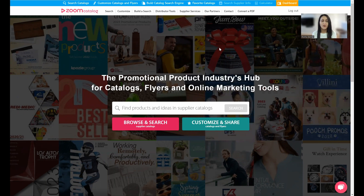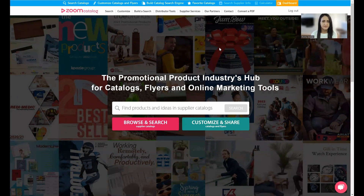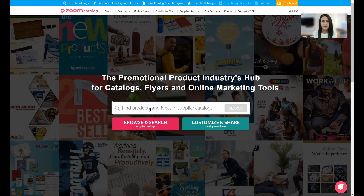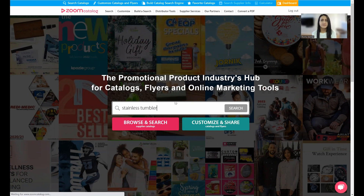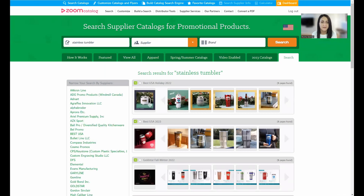You'll go to zoomcatalog.com to get started. The first tool I want to show you is the search engine — you can find all of the suppliers' catalogs online and do many things with them. Go to the search bar and type in your keyword, product ID, product name, or supplier name. I'm going to type in 'stainless tumbler' and Zoom Catalog will find every page in every supplier catalog that has that specific item.